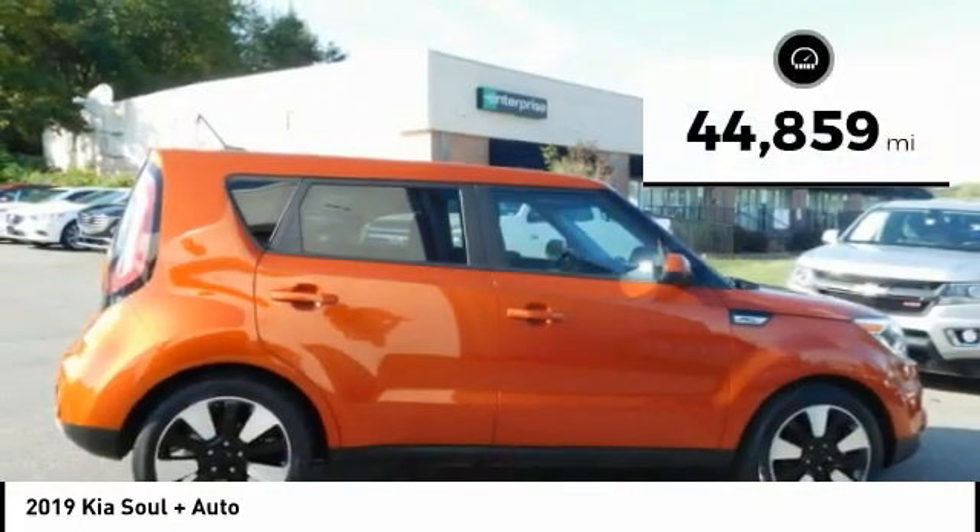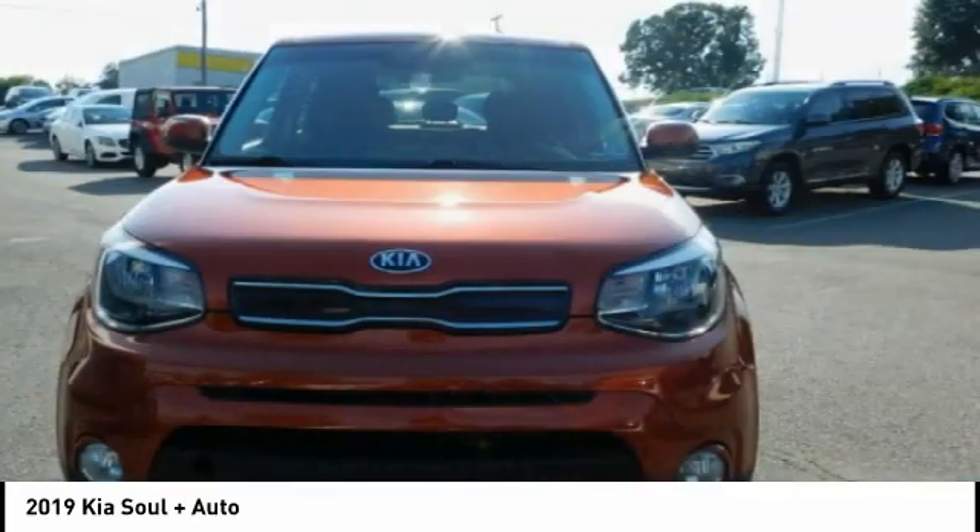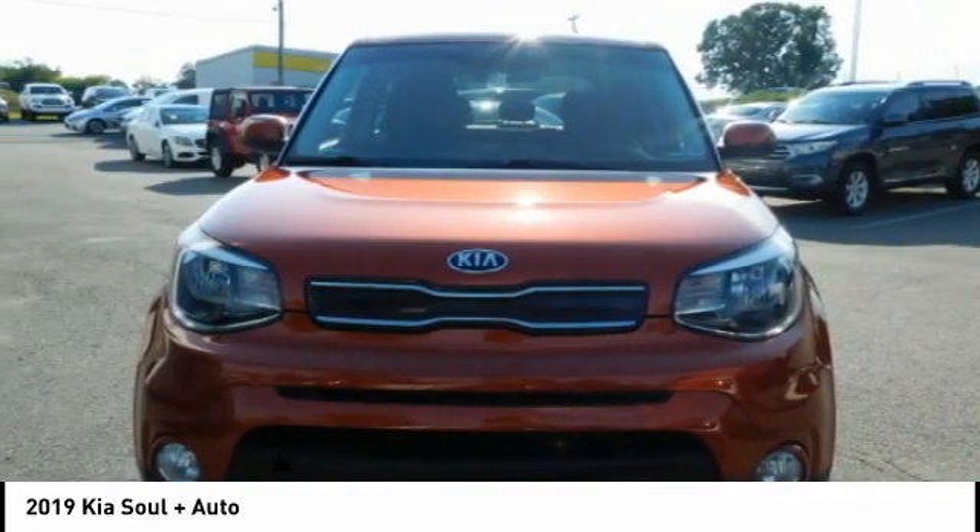This vehicle has less than 45,000 miles. Searching for a dependable vehicle that looks great too? You've found it, so stop in today.